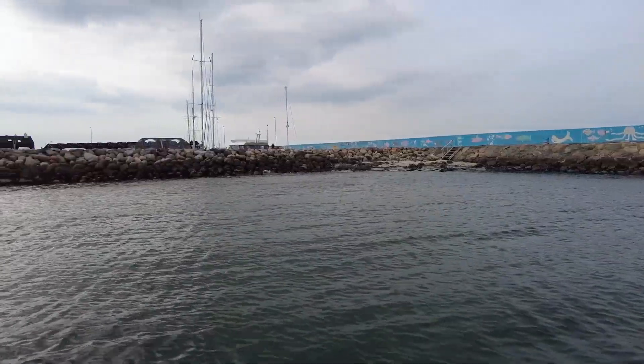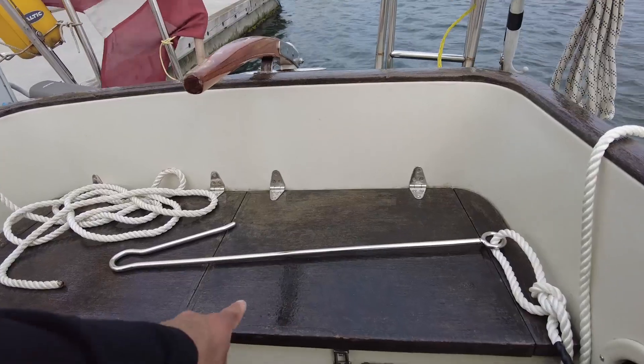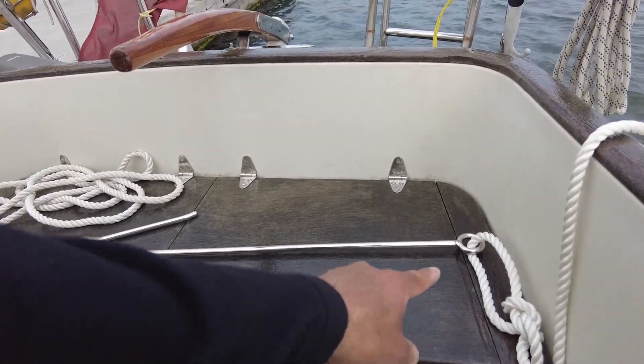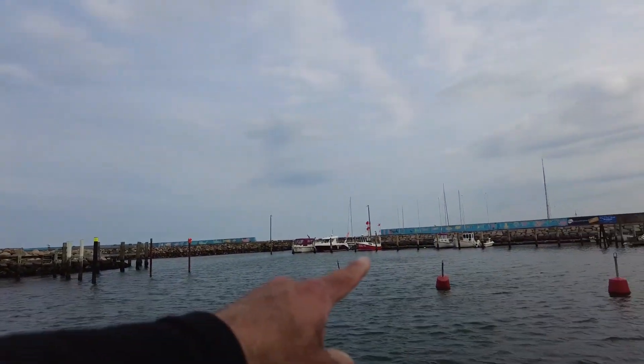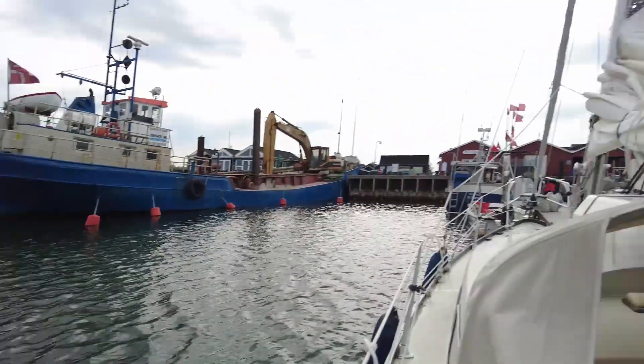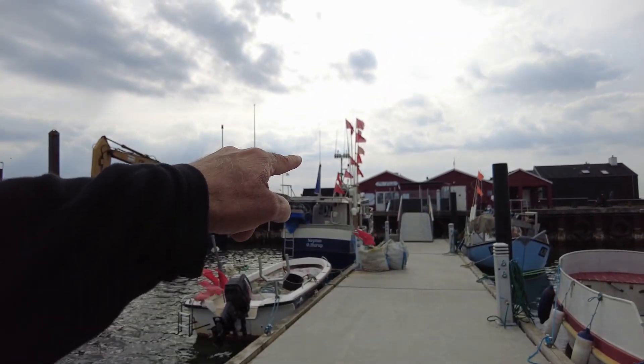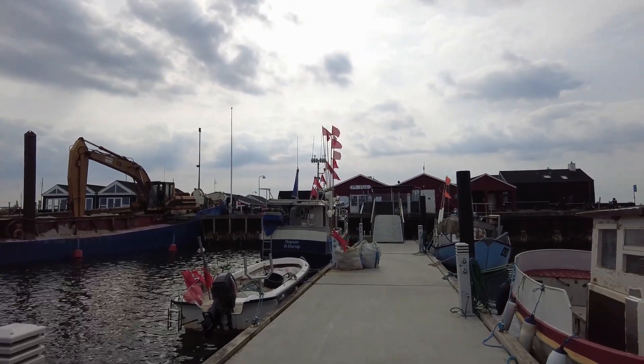I'm arriving in Östehorup. I got my hook ready because I was planning to anchor, but now it's out of season so there is space to lay alongside. I'm moored up nicely here — I've been here many times before. They have a very good fish place here to eat some good fish, just out there. I'm just going to order and bring it back and eat it in the boat.